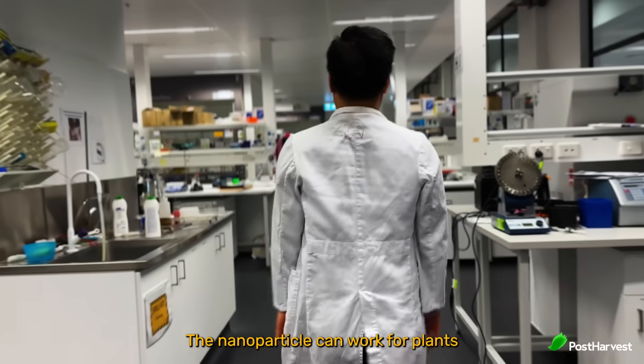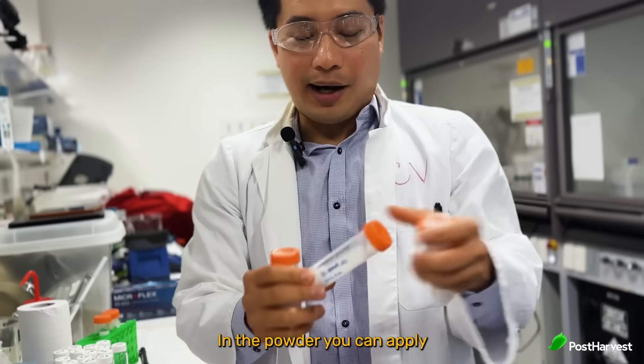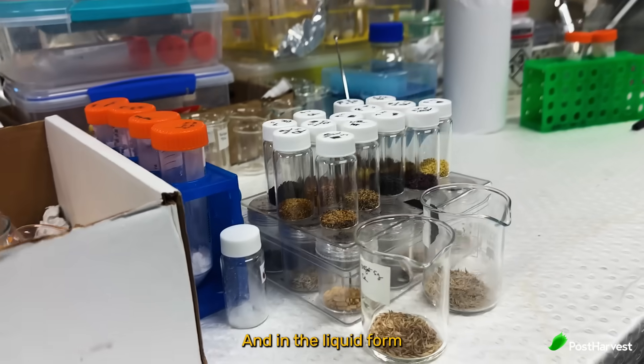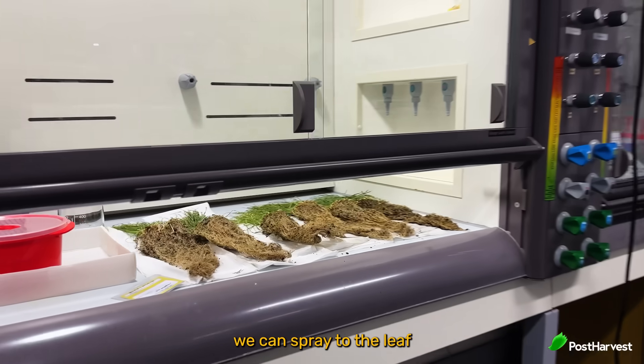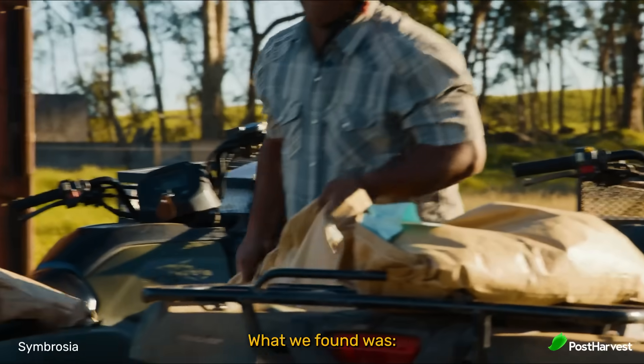The nanoparticle can work for plants as well. Here is one of our nanoparticles. In powder form, you can apply it to the soil; coated on the seed; and in liquid form, we can spray it to the leaves or add it to the irrigation water for farmers to use.